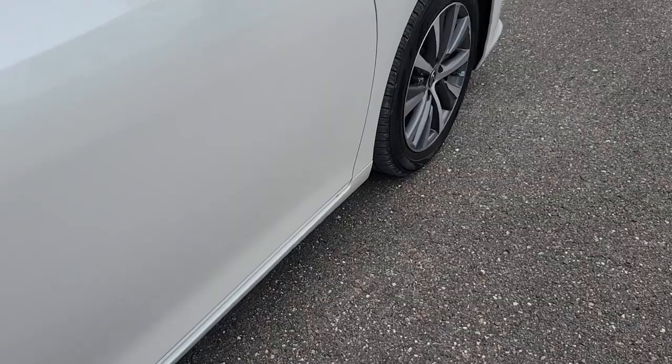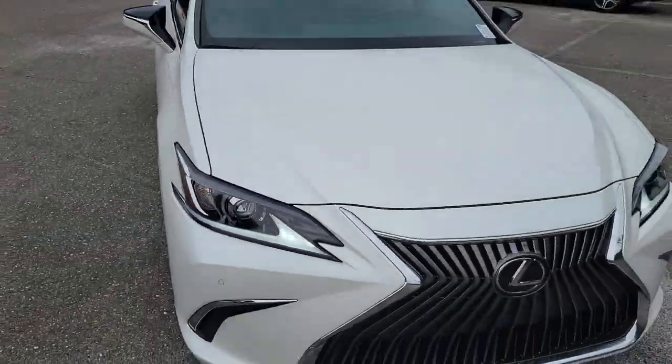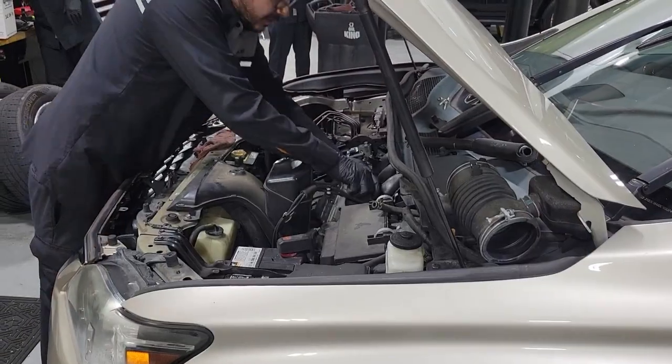Some of this vehicle's highlights include heated and ventilated seats, power moonroof, and an 8-inch display complete with Apple CarPlay or Android Auto. All Lexus certified vehicles go through a rigorous 161-point inspection.